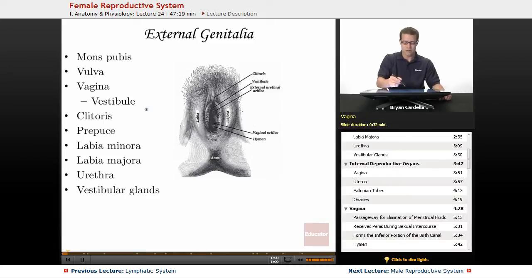The vestibule is pretty much the opening or doorway into the vagina. This term has come up in other lessons — if you watch the lesson on the sense of smell and the nose, the vestibule is what you breathe into through the nostrils into the nose. So the vestibule is just the tissue that is kind of the doorway into the vagina.